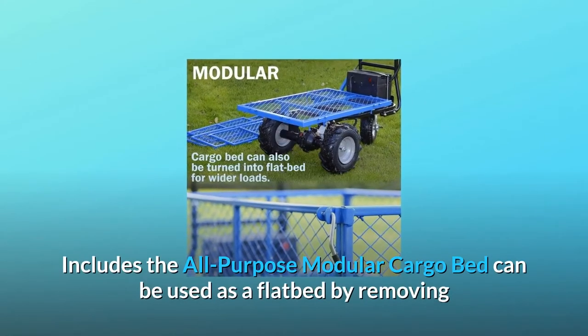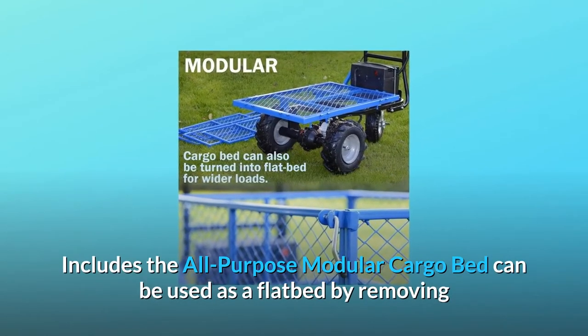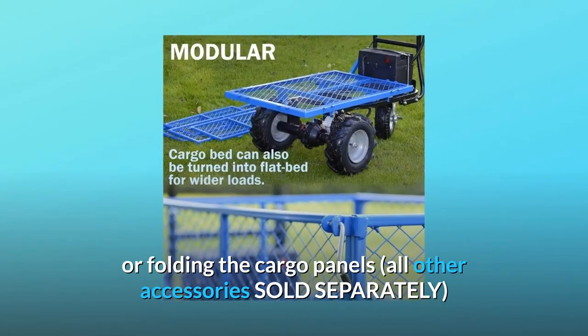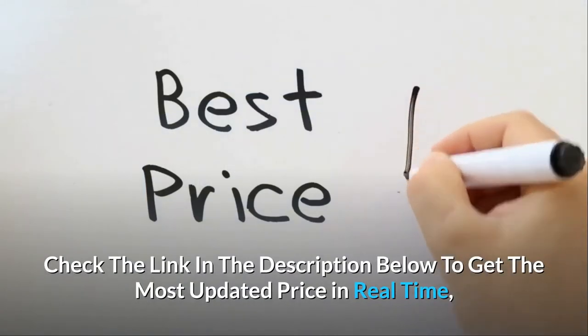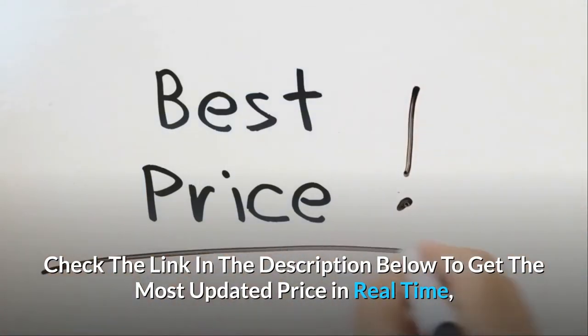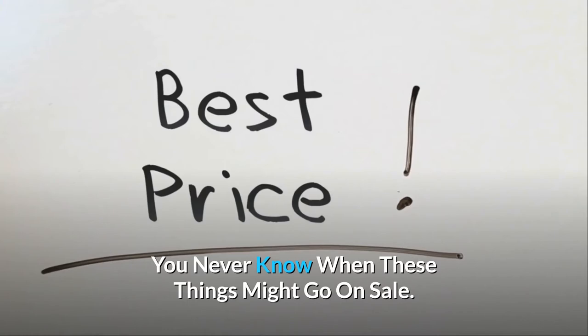Includes an all-purpose modular cargo bed that can be used as a flatbed by removing or folding the cargo panels. All other accessories are sold separately. Check the link in the description below to get the most updated price in real time — you never know when these things might go on sale.